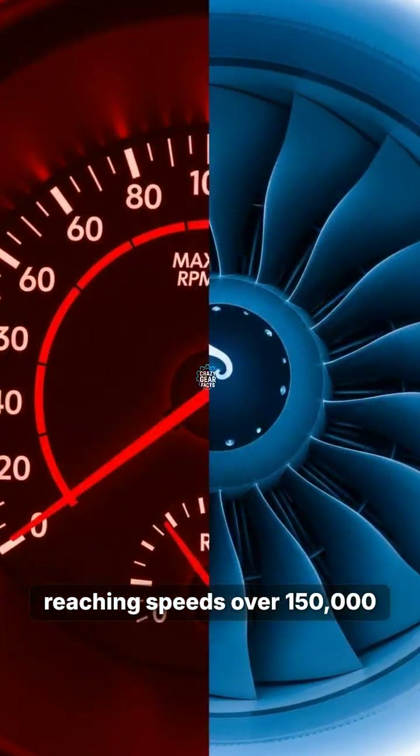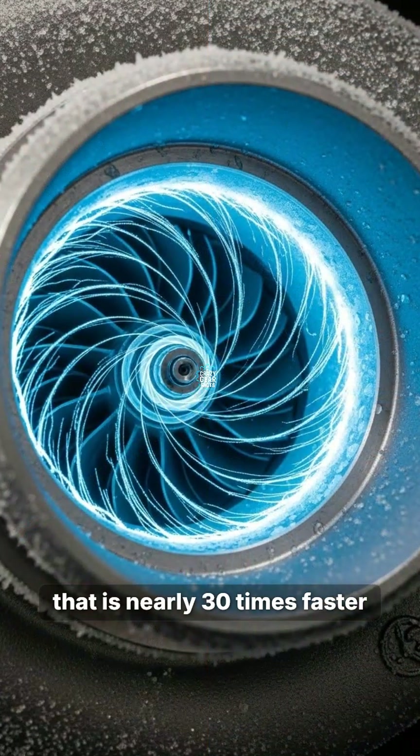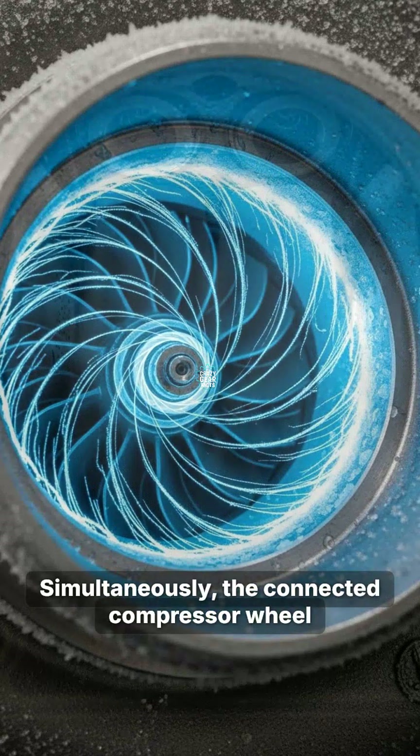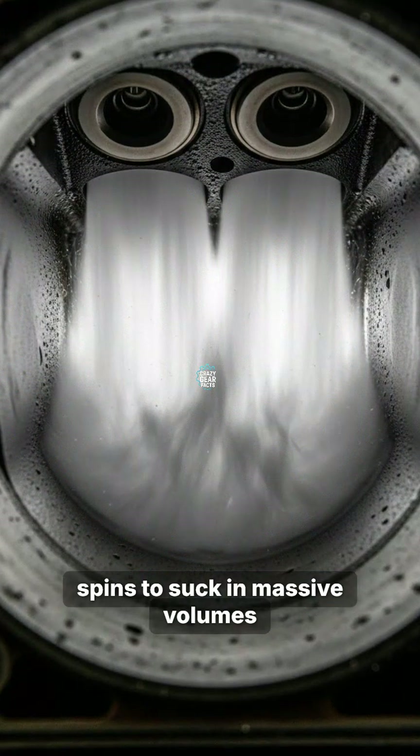To put that in perspective, that is nearly 30 times faster than your engine's redline. Simultaneously, the connected compressor wheel spins to suck in massive volumes of cool air. This pressurized oxygen is slammed into the combustion chamber, creating a dense fuel mixture.